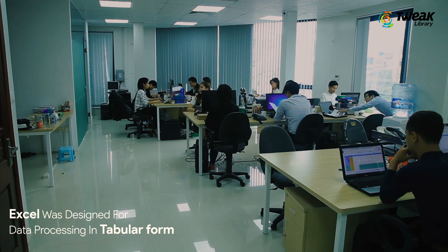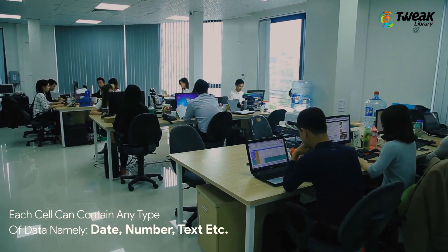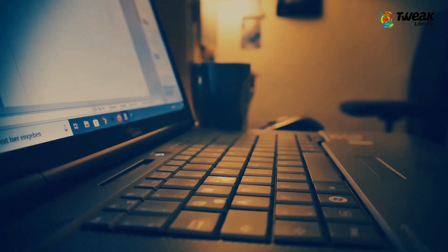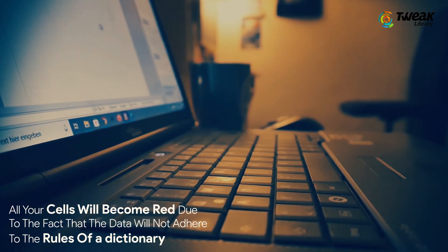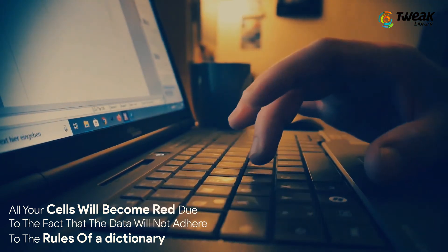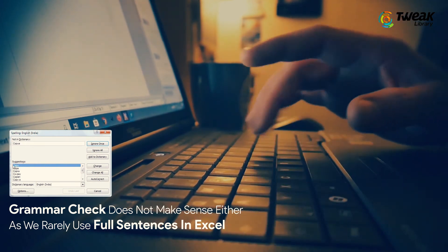Before you hand off that important spreadsheet, make sure to run a spell check manually to spare yourself any embarrassment. Excel was designed for data processing in tabular form. Each cell can contain any type of data — date, number, text, etc. If you introduce spell check, all your cells will become red because the data doesn't adhere to the rules of a dictionary. Grammar check doesn't make sense either, as we rarely use full sentences in Excel.